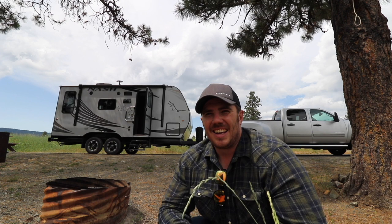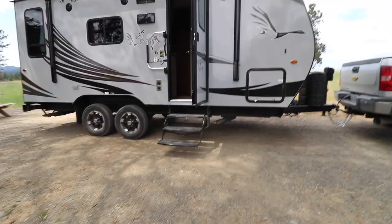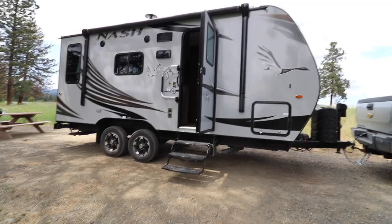Without further ado, let me give you a quick walk around before we make some food, drink some beer, and hunker down for the night. I think I'm gonna do some fishing too - I got a fishing rod. I know you guys like it best when I just flip the camera around and first-person it to you. Let's go inside.